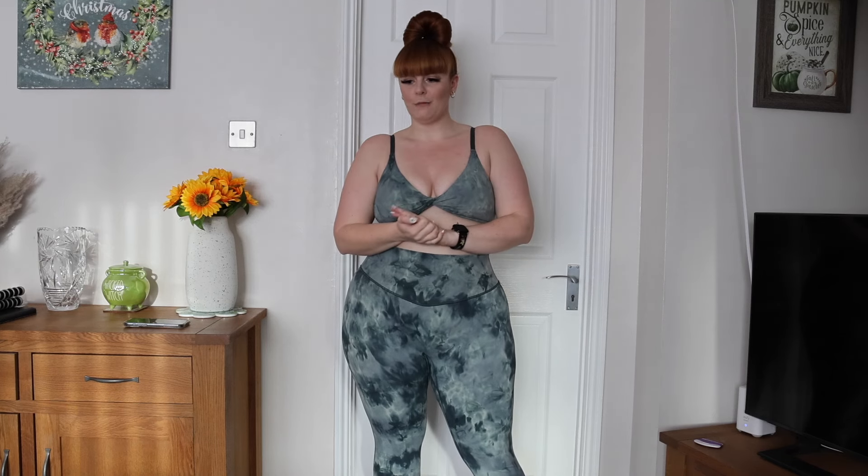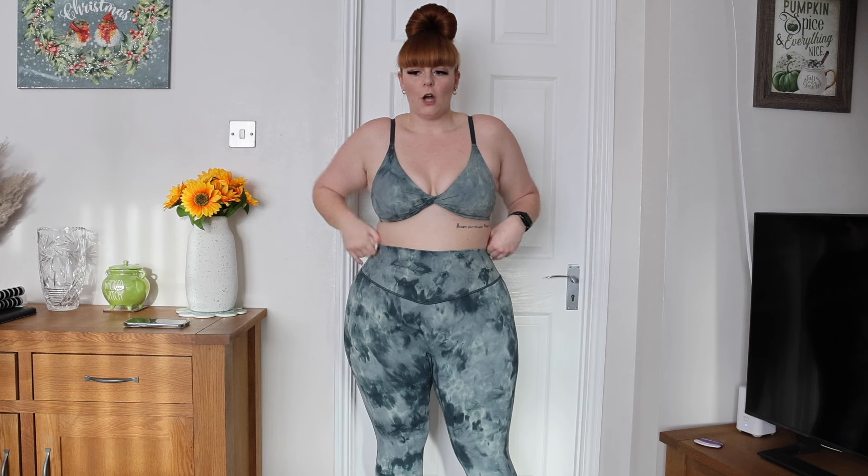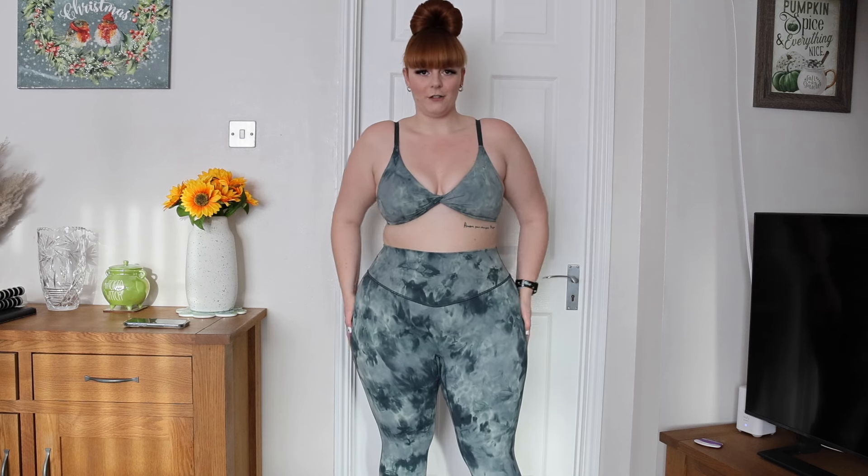Hi everyone, I'm back with a Gymshark haul. I don't think I've done one for about a year now — the last one I did was actually the Elevate collection. I do have a few items to show you, picked from their bestsellers. I did really want a tracksuit as well, so I've got one to show you guys. Without further ado, let's just get straight into the haul.